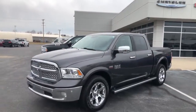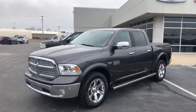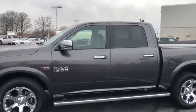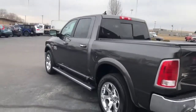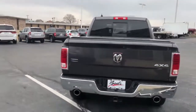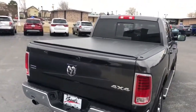Hello, welcome to Bud's. Today we're taking a look at our 2016 Ram 1500. This is a Laramie model crew cab four-wheel drive with a Hemi. Beautiful granite crystal metallic. It's a five foot six inch bed with a bed liner underneath the tonneau cover up top.